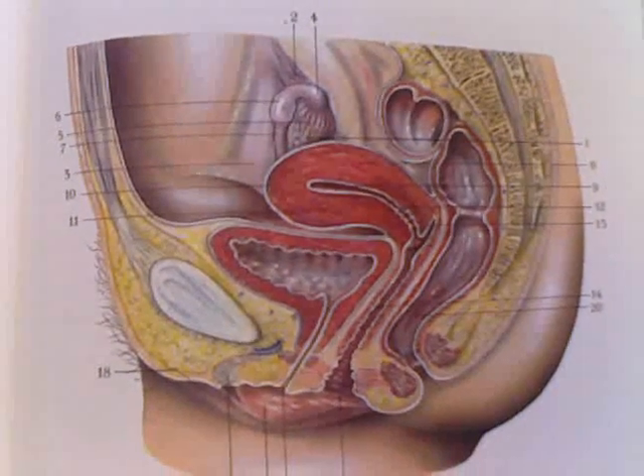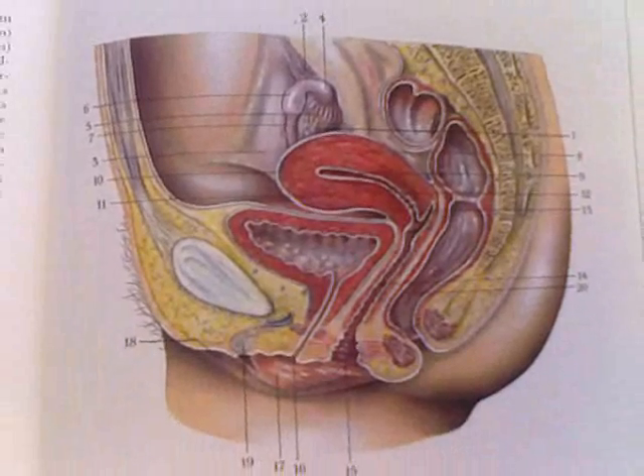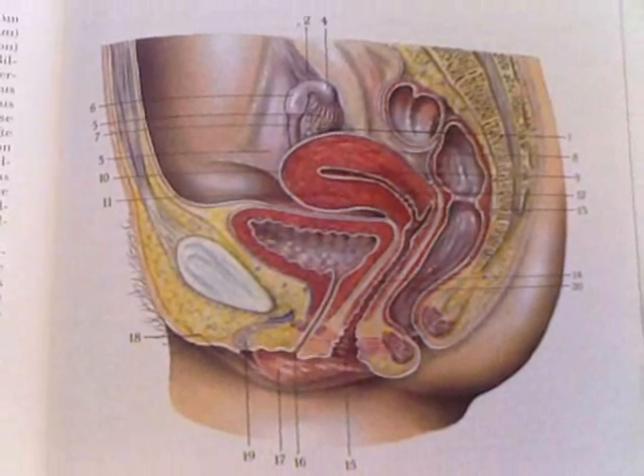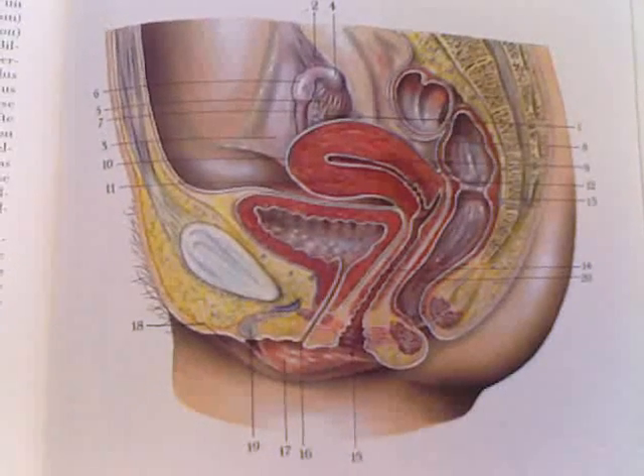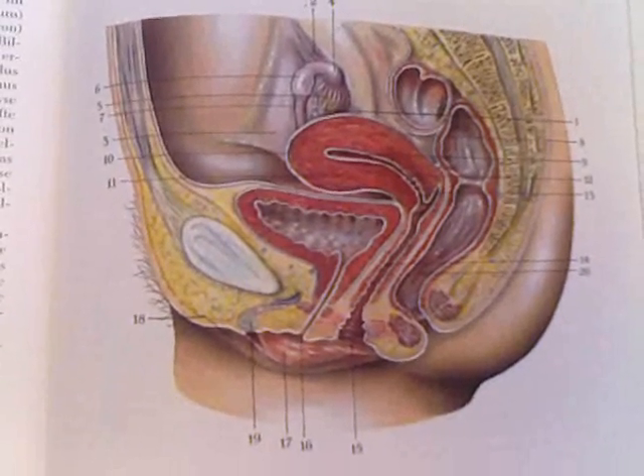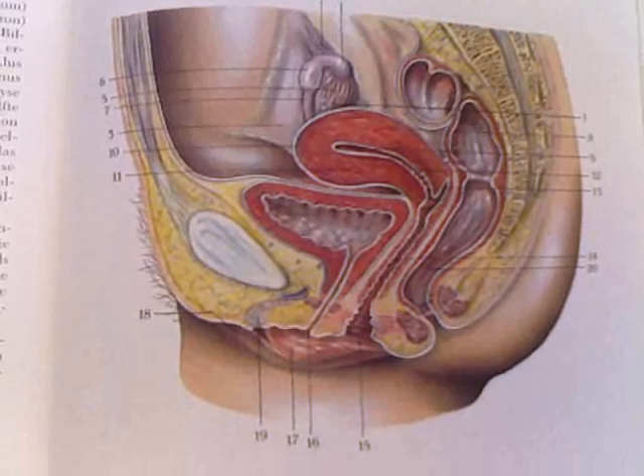Number fifteen is the vestibule of the vagina. Number sixteen is the ostium of the urethra.